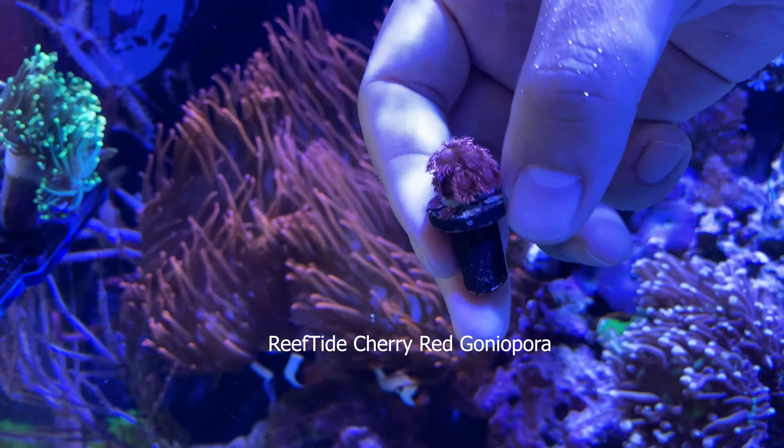I've partnered up with Reef Tide Aquariums and I'm going to be showing off their corals, new releases, and any sales they have. Currently they're running a sale on their site — a 7/25 sale. I also have a special coupon code from the partnership; I believe it's ReeferNYC. I'll drop a link in the description as well.